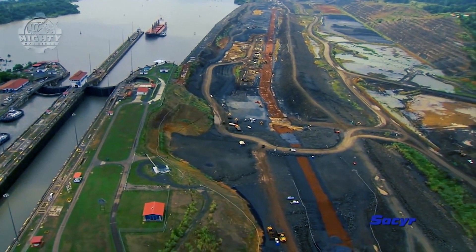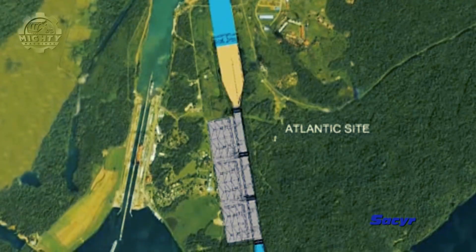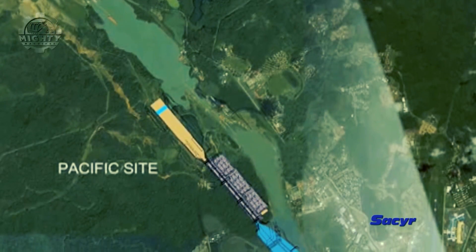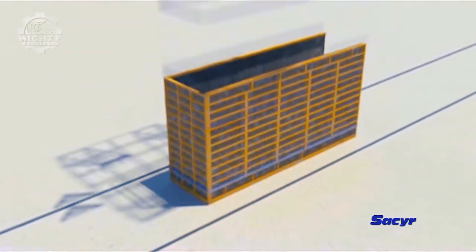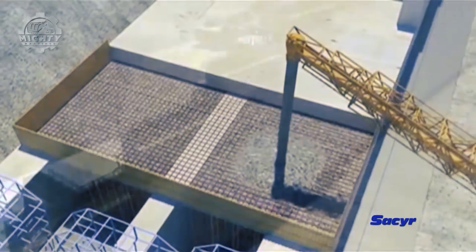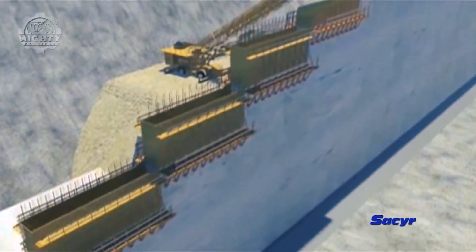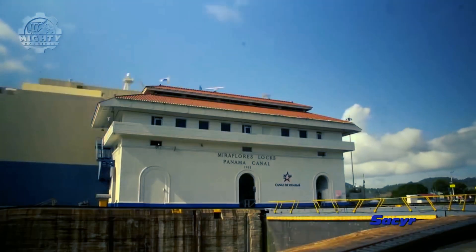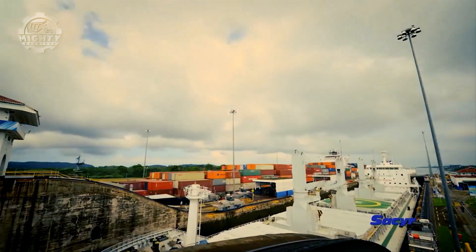They employed a system of basins that made the works of the Panama Canal more efficient. This specific system led to increased sustainability, saving up to 60% of water used. Annually, the canal can accommodate up to 600 million tons even with large ships passing by, and 6,500 vessels have already passed through in just a span of three years after its construction.